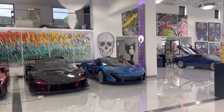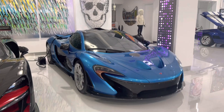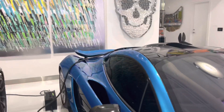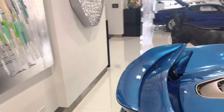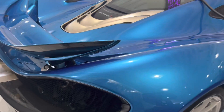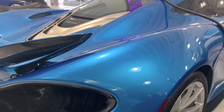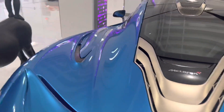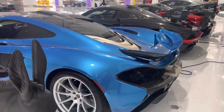Back to the McLaren P1 — look at the spec on this: cerulean blue, silver wheels. This is probably the best spec P1 that I know of. Look at the way the color shines in the light. All the little touches add up and this thing came out amazing.